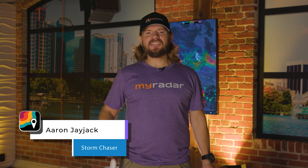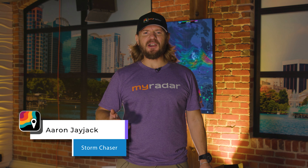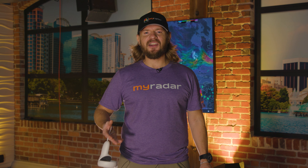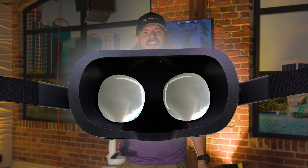Hey everybody, I am MyRadar storm chaser Aaron Jayjack, and today I want to take you on a storm chase — a little virtual reality storm chase, a journey on top of my chase vehicle as we explore this new technology: 360 videos. I've been capturing 360 videos of tornadoes and I want to take you along, show you, and talk about what's going on in these chases. It's a really cool experience — let's get on top of the car and check it out.